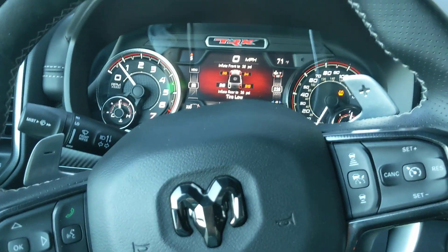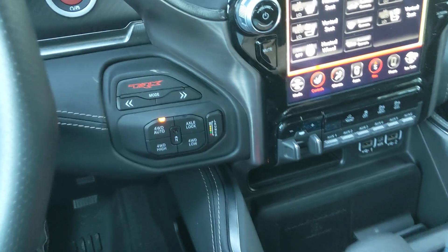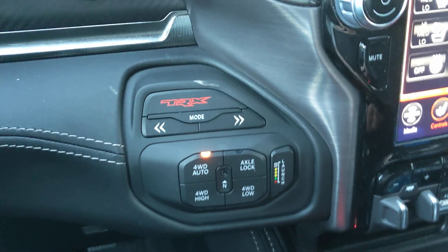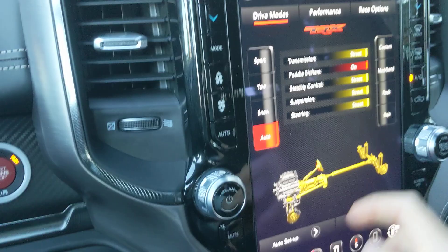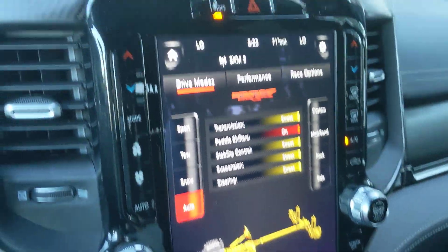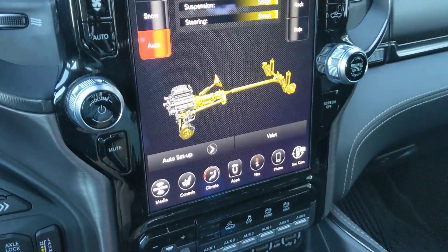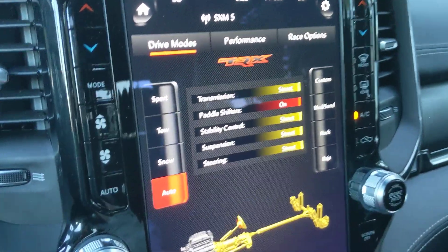I'm currently behind the wheel of a 2021 RAM 1500 TRX, and if you look at this area here you can tell that things are a little different than on your average RAM 1500. I wanted to take the opportunity to show off this TRX button here — so you press it and it brings up this screen here, which is a great use of this 12-inch infotainment screen that comes standard in the TRX.